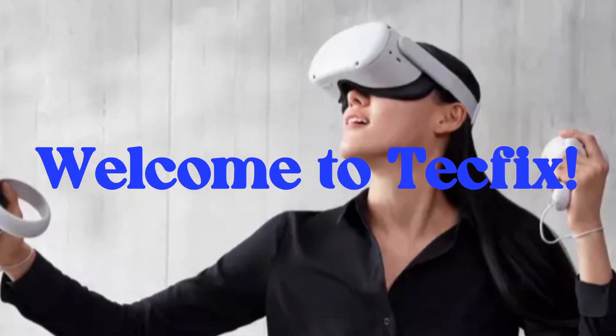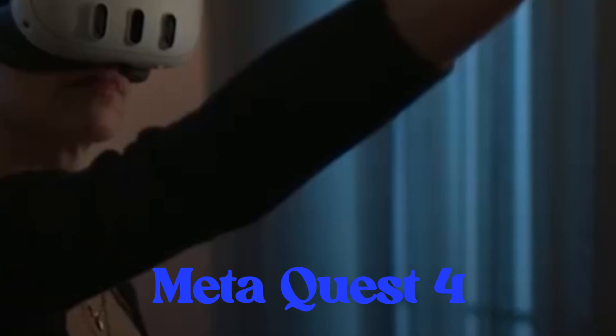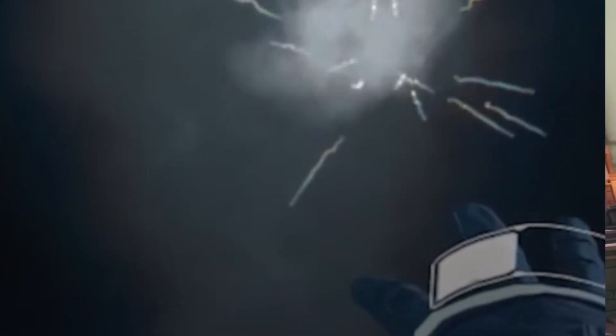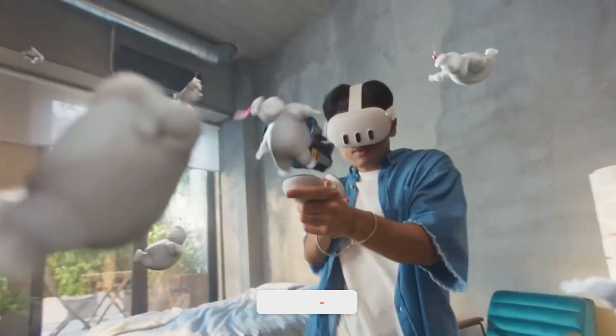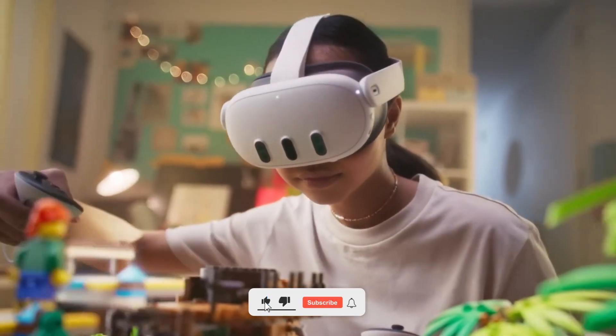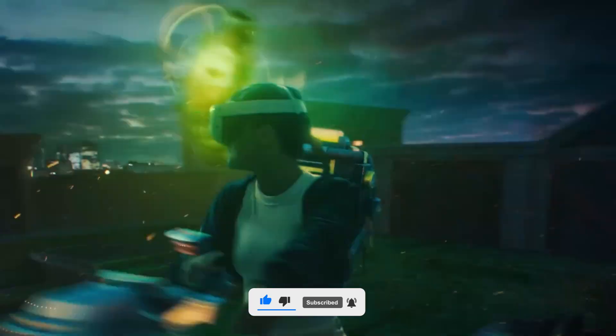Welcome to TechFix, the home of the latest tech reviews. Today, we're exploring the brand new MetaQuest 4 VR headset. From design to performance, this headset takes virtual reality to the next level. Don't forget to like, subscribe, and hit the bell icon so you never miss a TechFix update.